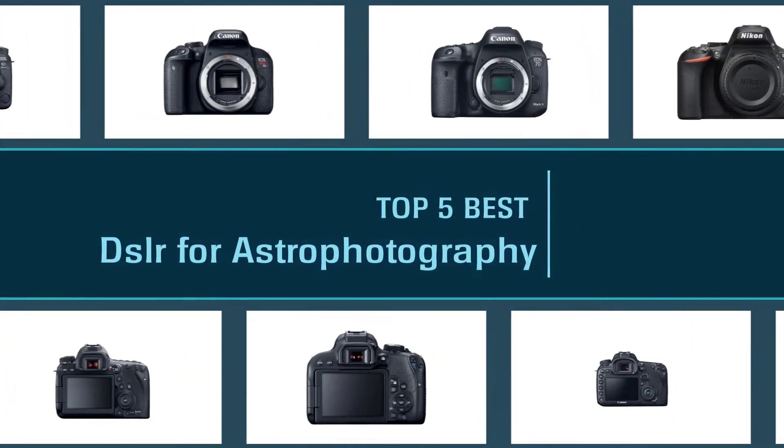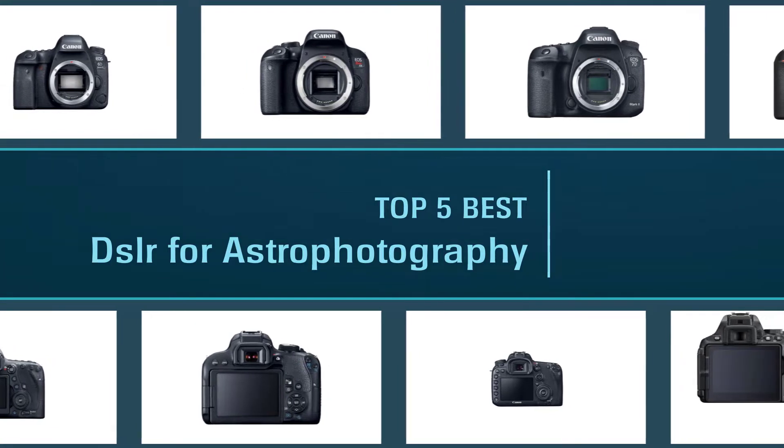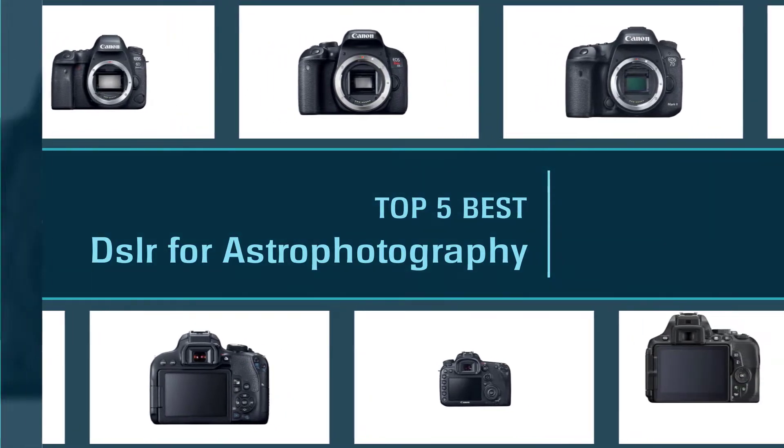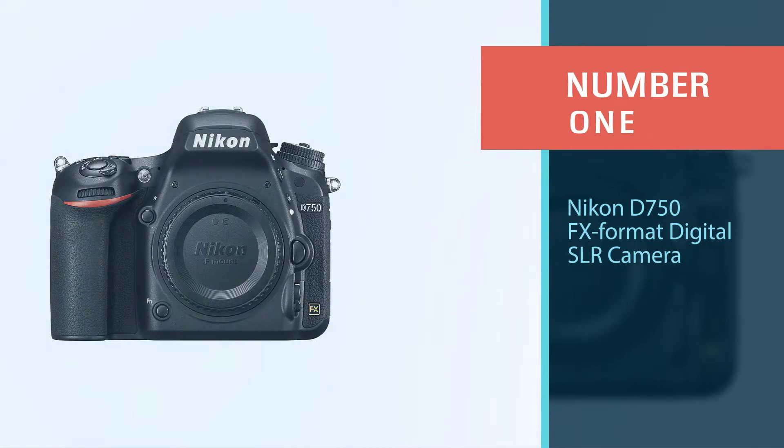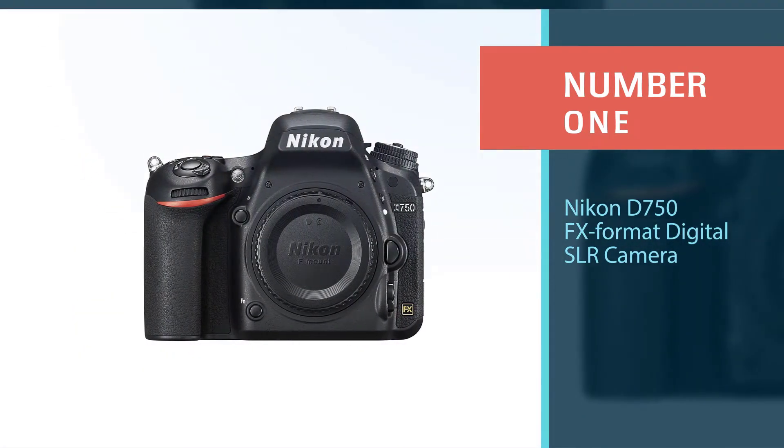Camera technology has come a long way, but astrophotography still requires advanced equipment. In this video, we'll cover everything you need to know to find the best DSLR for astrophotography. Number one, most popular: the Nikon D750 FX format digital SLR camera.